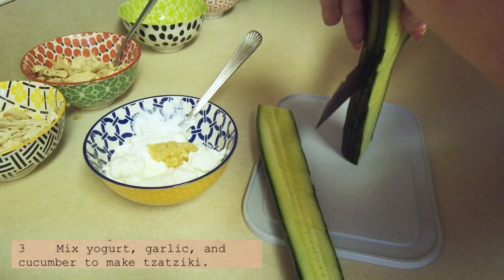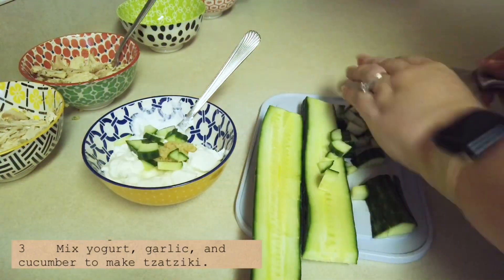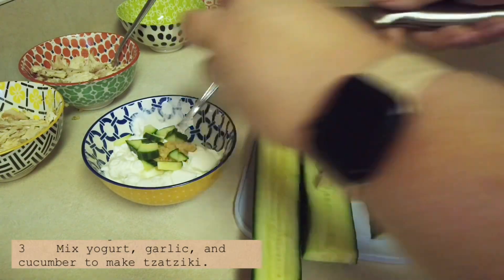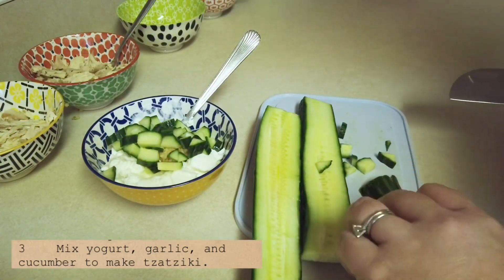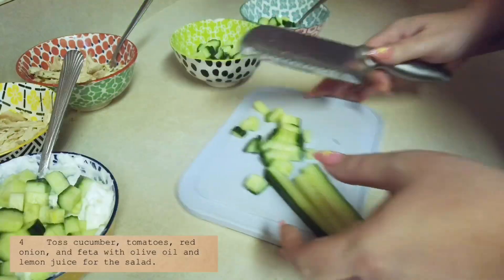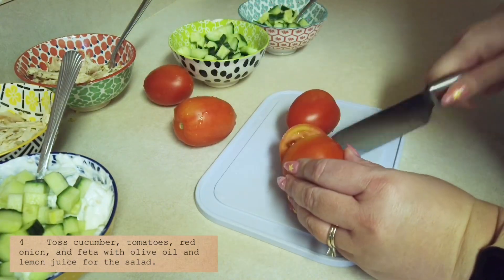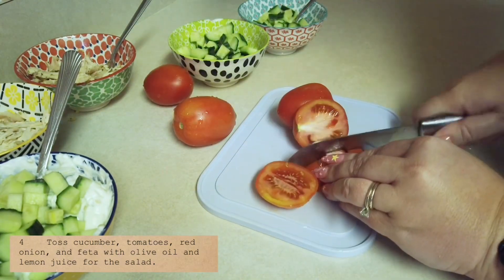Just cutting up the cucumber now — again, this is simple to do. It seems like a pretty pared-down version of the recipe. One thing I did notice was that when the ingredients were divided — like the cucumber being used in both the tzatziki and the salad — the recipe didn't state how much to use in each part. I just used my best guess. More chopping: the cucumber and the salad ingredients.